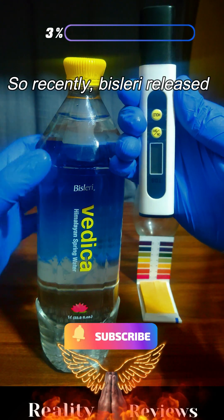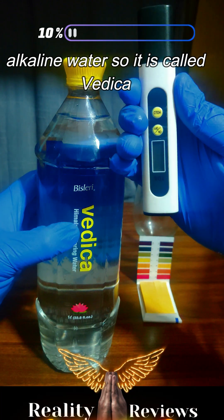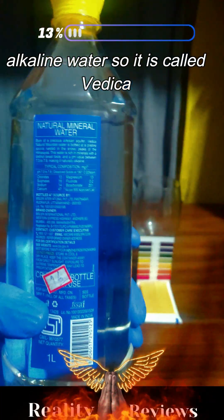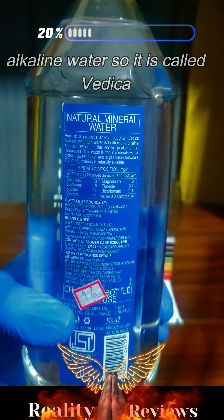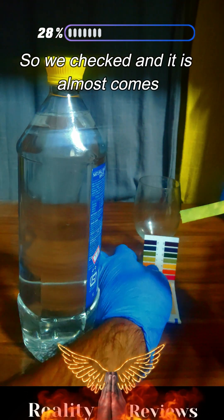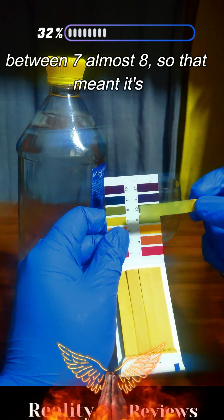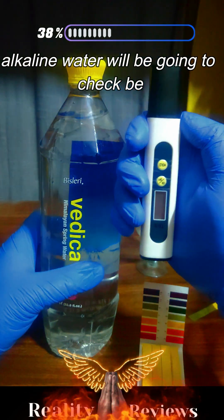Hello everyone. Recently, Bisleri has released its alkaline water called Vedika. It is clearly written that the pH comes between 7.3 to 7.9, which is alkaline water. We checked and it comes to almost 8, so that means it's alkaline water since the pH value is more than 7.